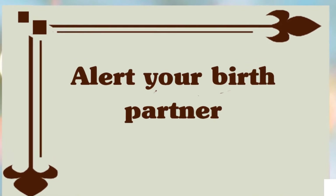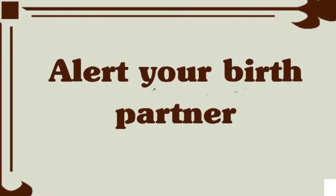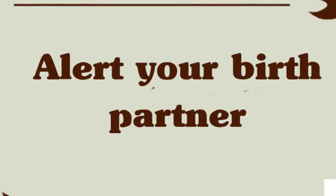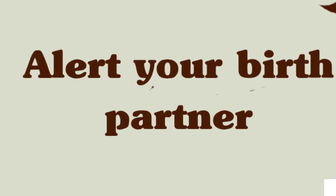Alert your birth partner. You will definitely want to put your partner — or whomever you want to take to the hospital, including your doula if you have one — on alert. That person probably doesn't have to rush to your side just yet, since there is not much to do this early on.